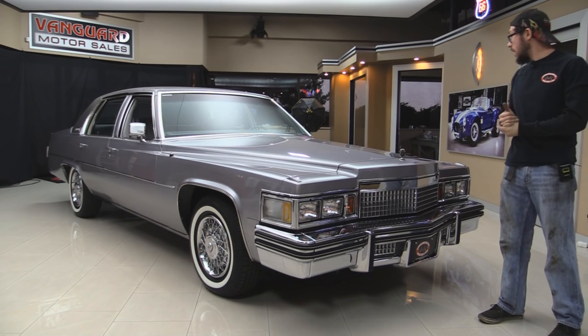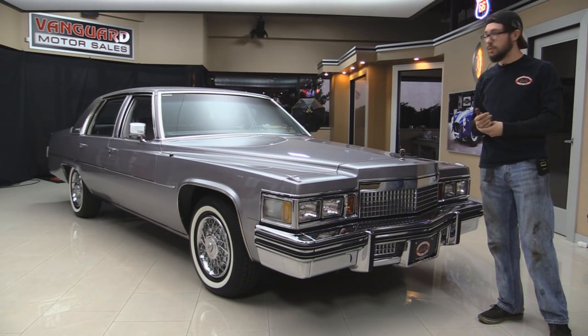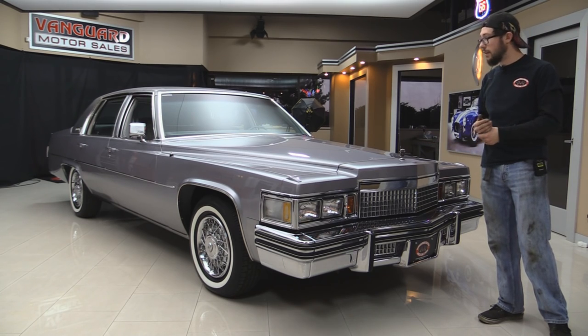Looks to be pretty original to my knowledge. We're going to throw it up on the hoist, do the numbers on it, show you the whole undercarriage, which is pretty nice — pretty factory fresh. We're going to give you a walk around of the car, show you the interior, start it up, take you for a ride, and try not to fall asleep as this thing lulls us to sleep.